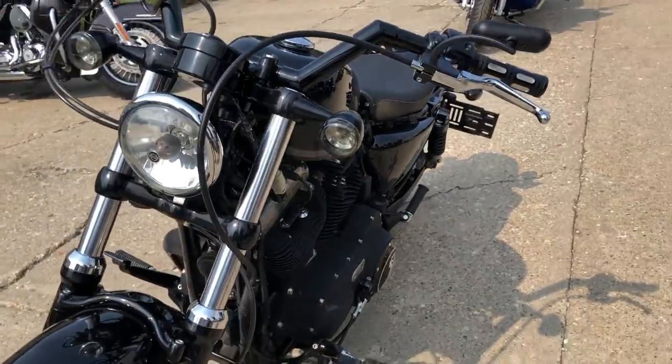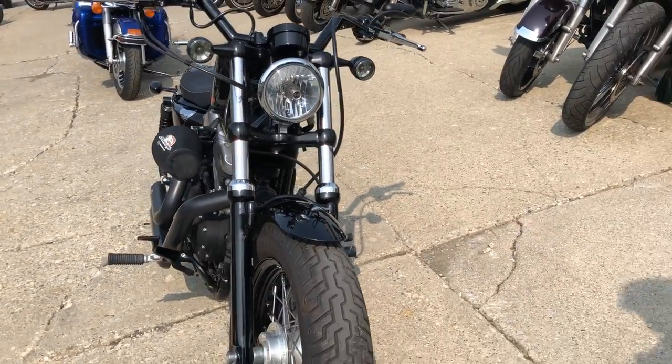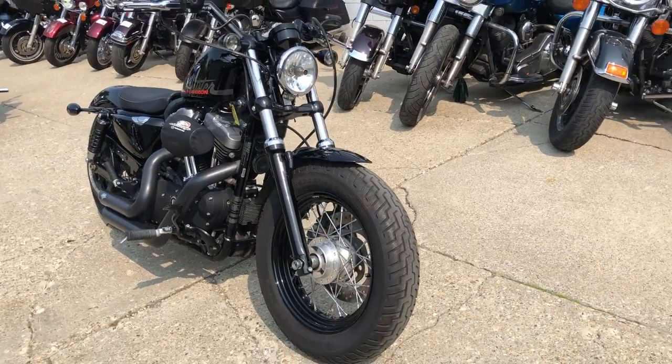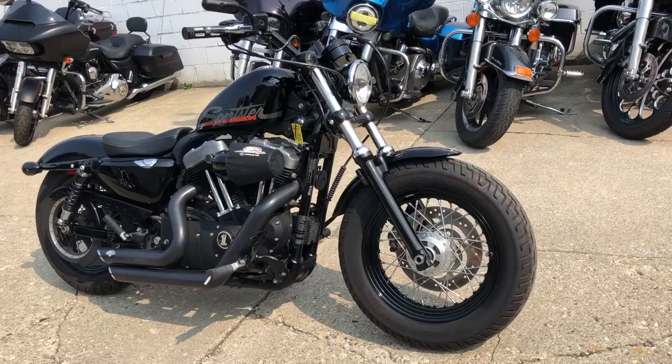Runs strong, sounds great, and everything works just as it should. This one needs nothing. Just serviced at the dealership, inspected, all fluids changed and ready to ride. This is a great bike for the money.